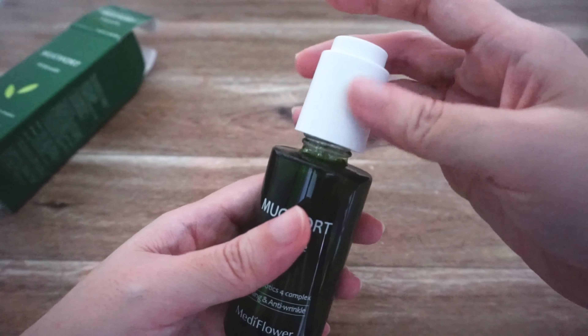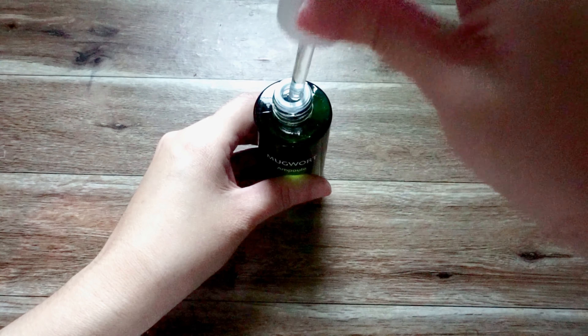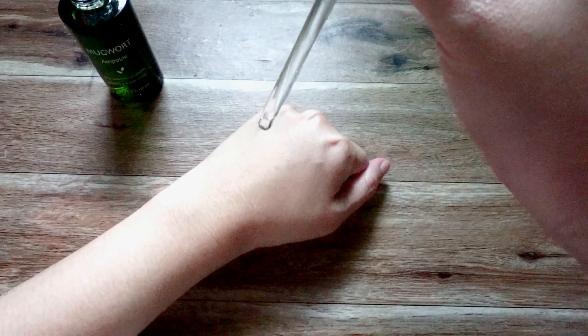Overall, I think this is a really good fungal safe Mugwort Ampoule. It does help to reduce redness, and it's great for hydration and also brightening.